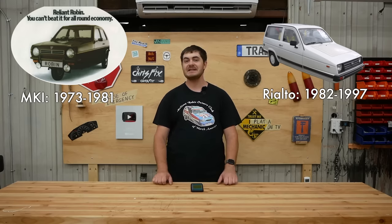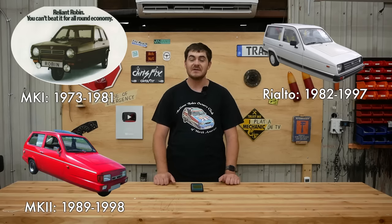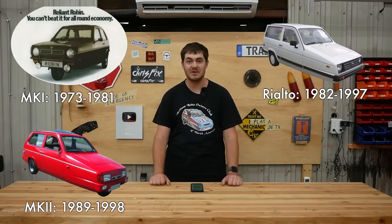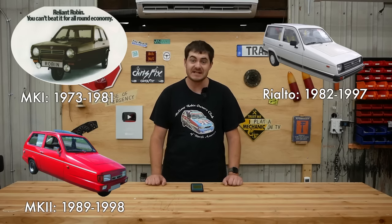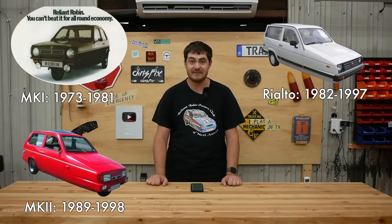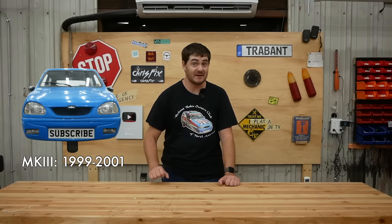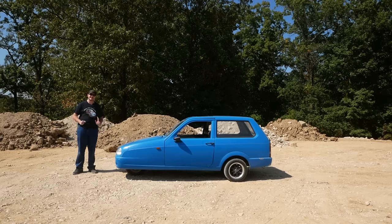The Rialto was produced all the way up until 1997. Then in 1989, Reliant decided to bring back the Robin nameplate. This new and improved Mark II Robin was basically the same car as the Rialto but with some slightly different bodywork. The Robin and Rialto were basically the same car with different faces, produced and sold at the same time for eight years from 1989 up until 1997. The Mark III Robin, which is what mine is, was introduced in 1999 with new body panels and headlights from a Vauxhall Corsa. My Robin is a '99 model. The Mark III Robin was made until 2001 when Reliant went out of business.